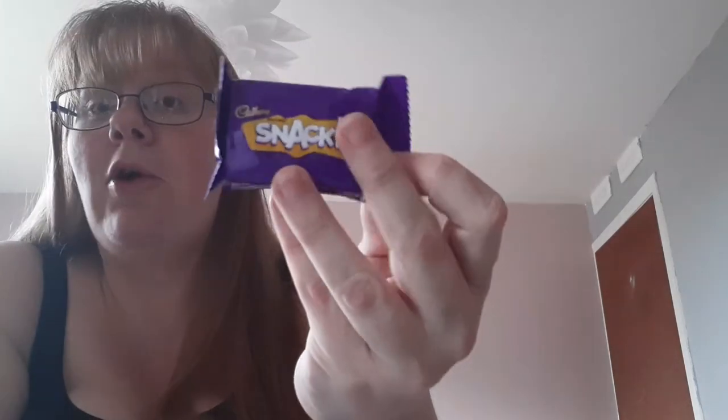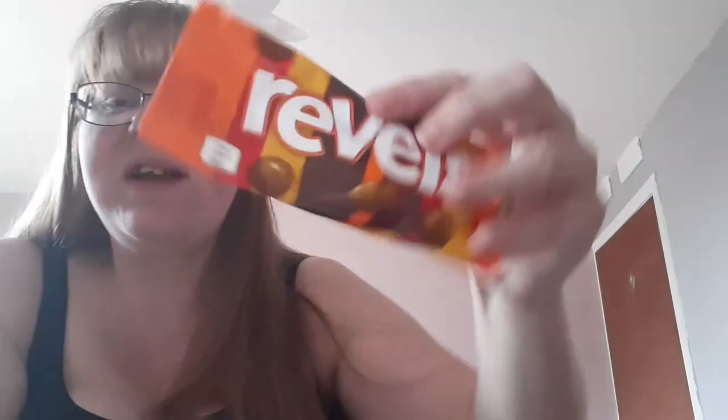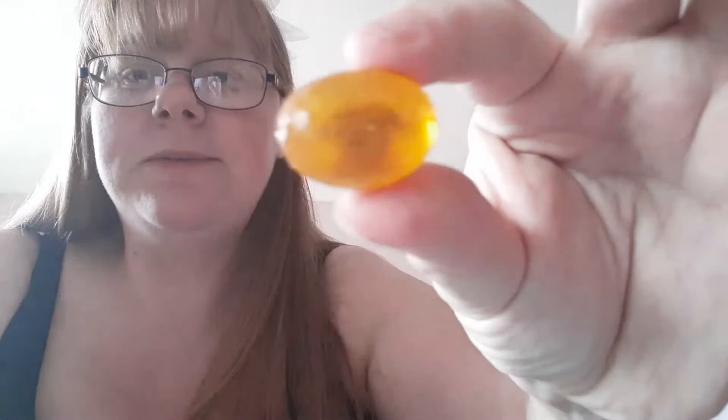I've tried these before so I'm saving them for later. Let's try the chocolate orange ones. A bit of chocolate orange flavour. These are the true barista ones.